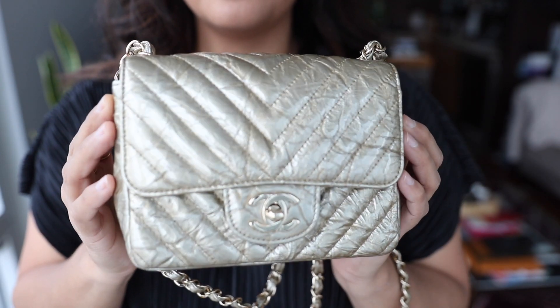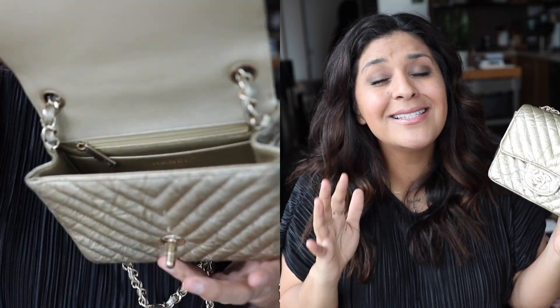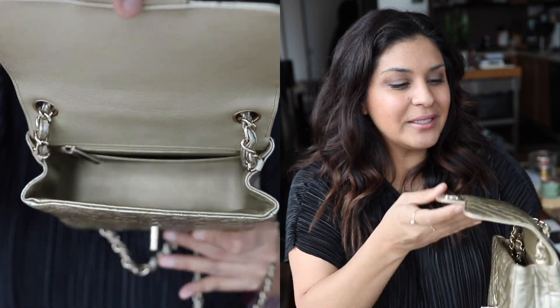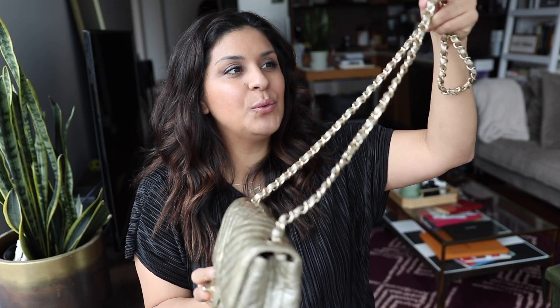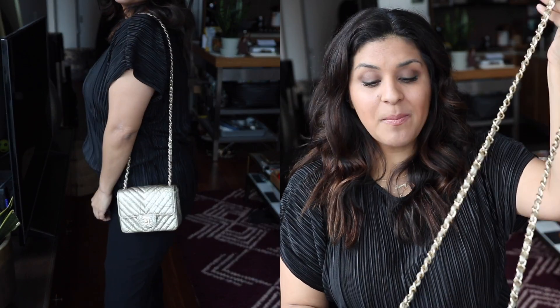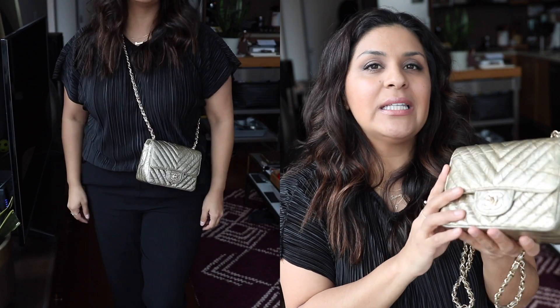Next we have my Chanel Square Mini. It's in patent leather with a crinkly gold underneath. This handbag has been a hero bag ever since I got it. I think it just has so much positive energy — the memories associated with it are great. My husband bought it for me when we were in Dublin on a really fun trip. The bag just reminds me of that, and I just love it. I can wear it on the shoulder or even crossbody — it rides a little high crossbody, but I still like it.